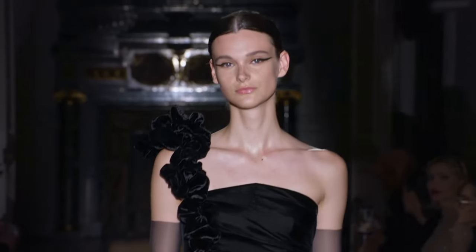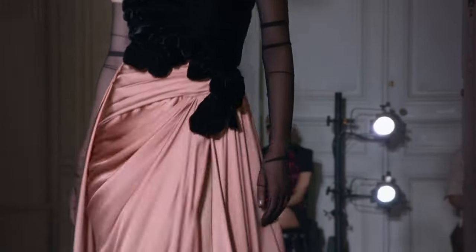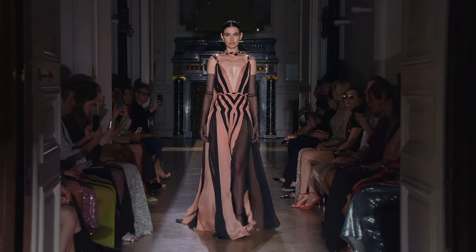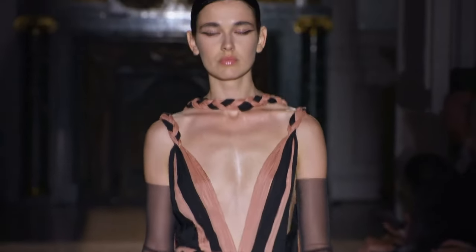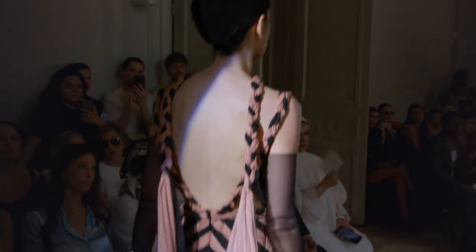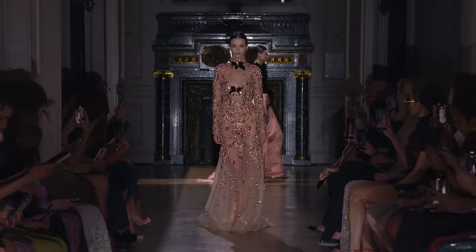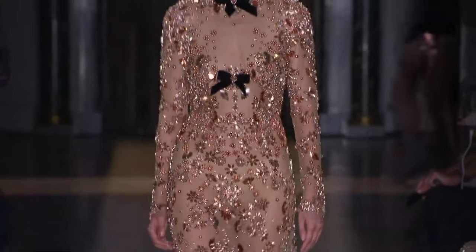Look at the sheer opera gloves here — super thin material, very hard to work with, I imagine. Again, in the black and pink section of things. Oh, look at the weave at the waist. And this kind of scarf that she has that drapes too — that is gorgeous.